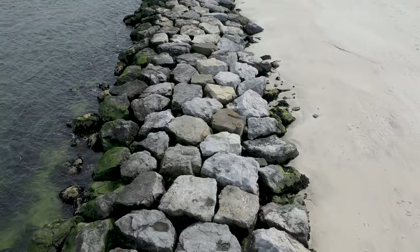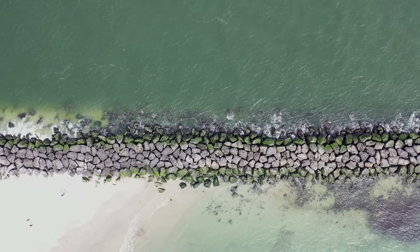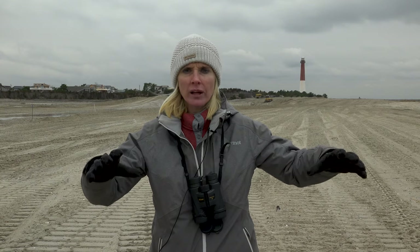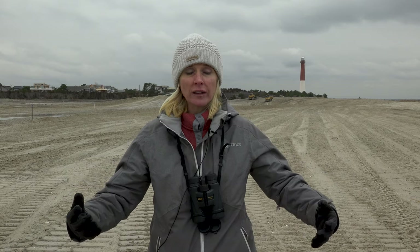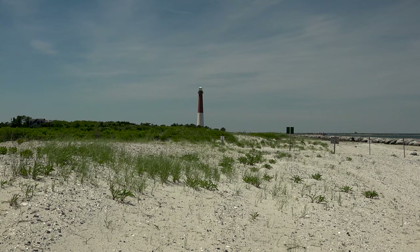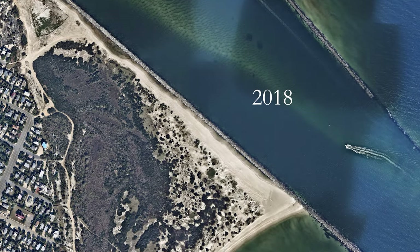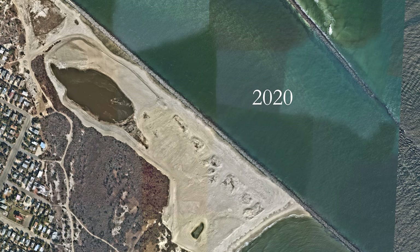In the early 90s, where we're standing in Barnegat Light was pretty much water. Then the Army Corps in the early 90s put in the jetty over there to stabilize Barnegat Inlet, and when they did that they stabilized the natural coastal dynamics that were features of this site. All of this sand accreted and vegetation grew in this location. As part of the mitigation for lost beach nesting bird habitat due to that inlet work, the Army Corps was charged with providing funding for restoring and maintaining habitat in this area.